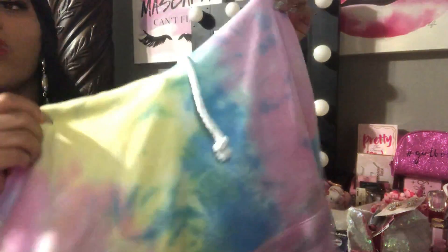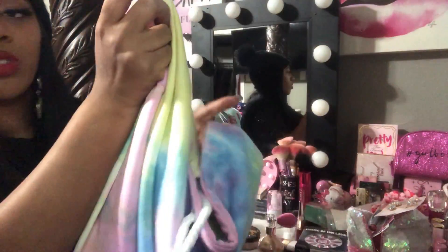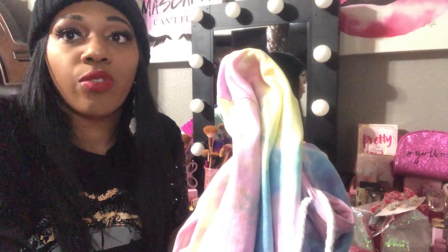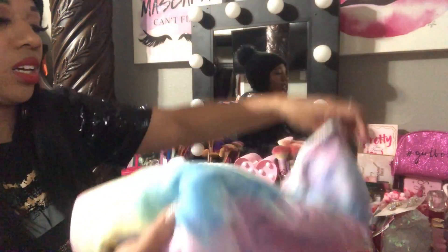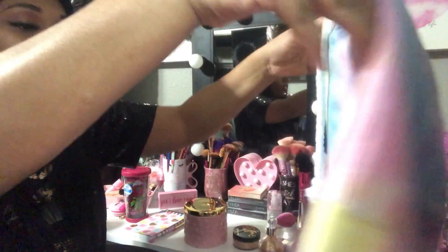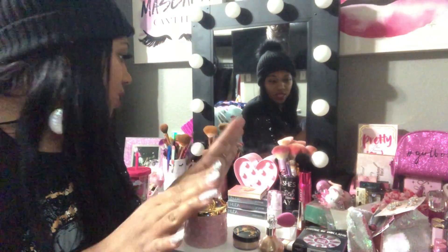Then I went to Ross and got two cotton candy cropped hoodies — one for me and one for my daughter. I call it cotton candy because of the swirl colors. I hauled some cotton candy swirl sneakers from Five Below in a previous video, and I think I'm gonna rock those with this hoodie and maybe my cotton candy bag from Five Below. I just love that tie-dye and those colors. It's still kind of cold here in Texas so the little hoodie is perfect.